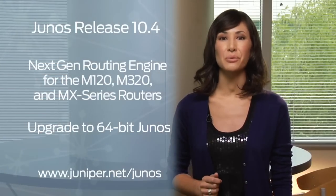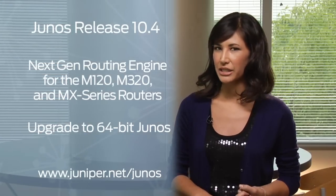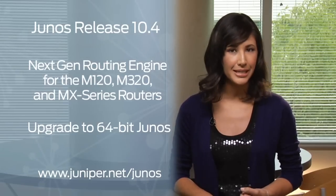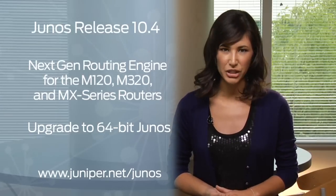Junos release 10.4 has arrived, bringing new functionality including next-gen routing engines for the M120, M320, and MX-series routers to scale performance and memory, and the upgrade to 64-bit Junos.